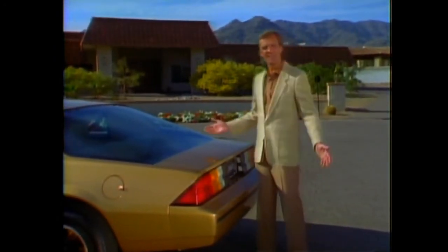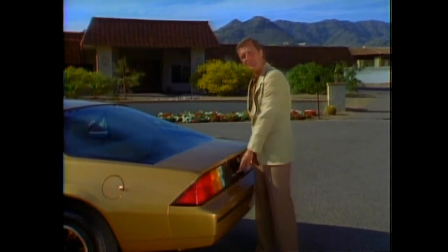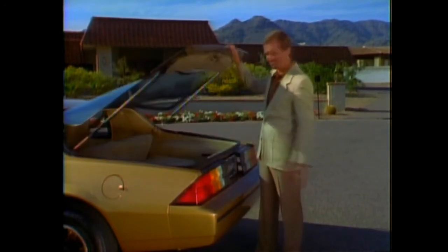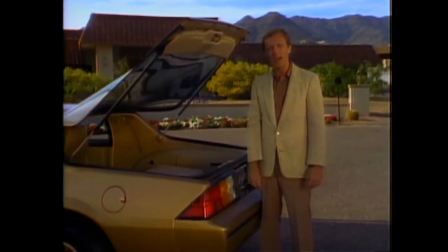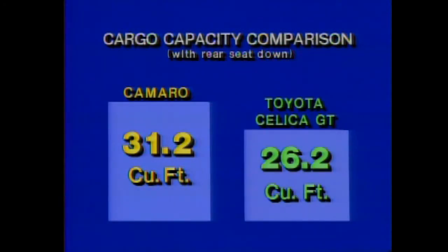The all-new hatchback design dramatizes Camaro's sporty image and also helps maximize available space for cargo. This deep well area provides more room than the trunk of last year's Camaro. Folding down the rear seat provides even more room and added utility. In total, Camaro's hatchback has 31.2 cubic feet of cargo space — more than many hatchbacks. For example, Toyota Celica GT liftback has five cubic feet less room.